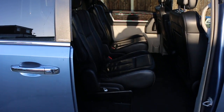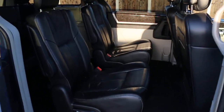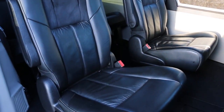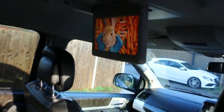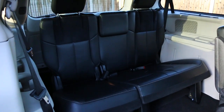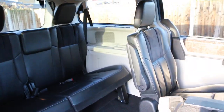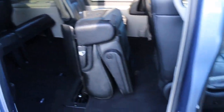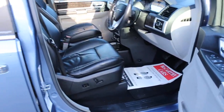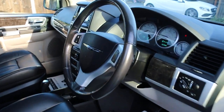Full black leather interior with side and front airbags. The car also features ISOFIX child seat anchor points.